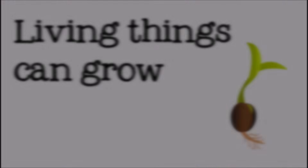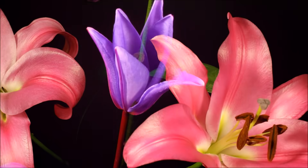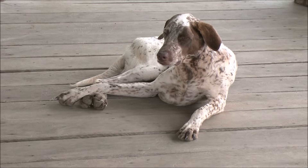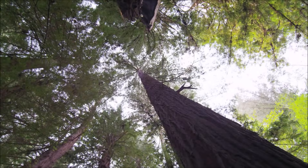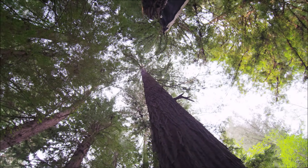Second, all living things can grow. Living things grow in different ways. Some organisms grow to a specific size and then stop, while others may keep getting larger through their entire life. But all living things can grow and become larger.